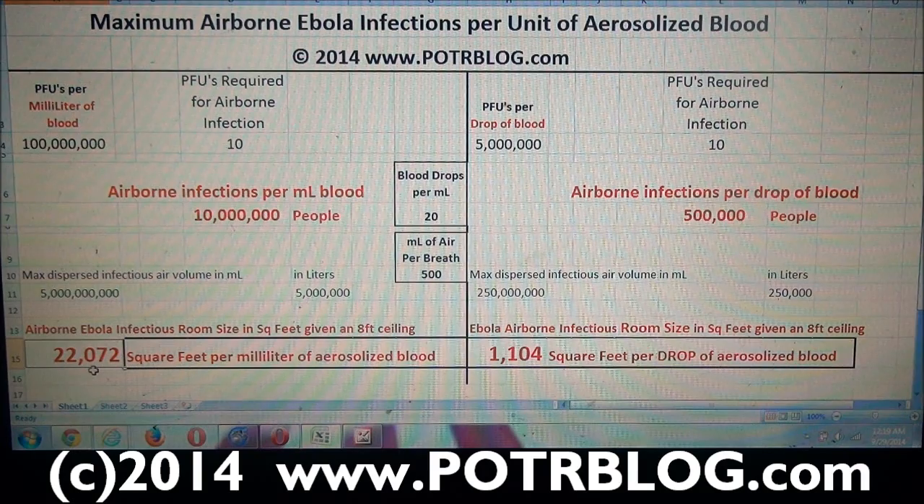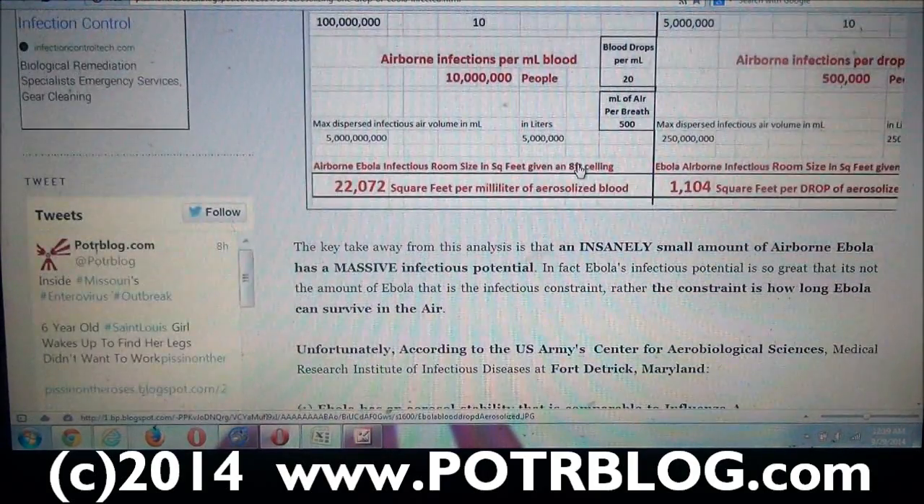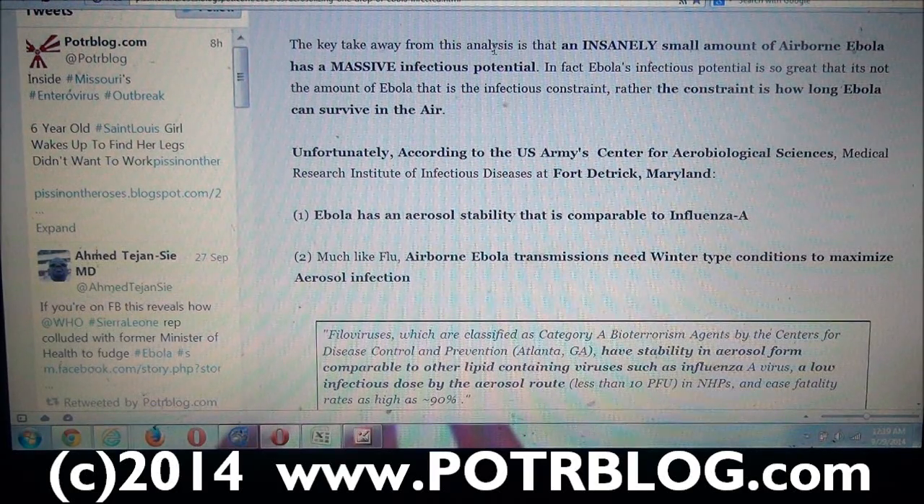You can see how insanely infectious Ebola is. The key takeaway from this analysis is that an insanely small amount of airborne Ebola has a massive infectious potential. In fact, Ebola's infectious potential is so great that the amount of Ebola is not the infectious constraint — it's just so infectious it doesn't really matter how much is in the air. The real constraint is how long Ebola can survive in the air. Because in reality, for somebody sneezing in the middle of a room, by the time it mixes evenly to 10 PFU throughout the room, that's a reasonably long period of time — long enough that the airborne virus may have died.